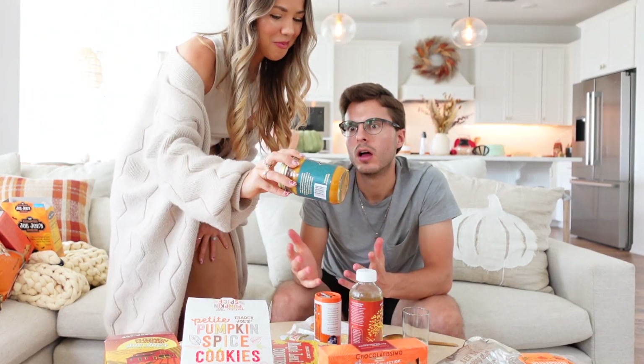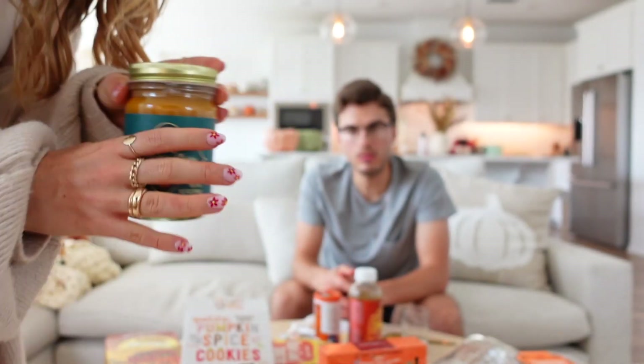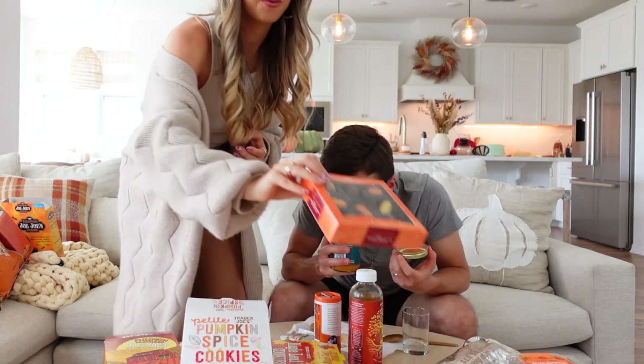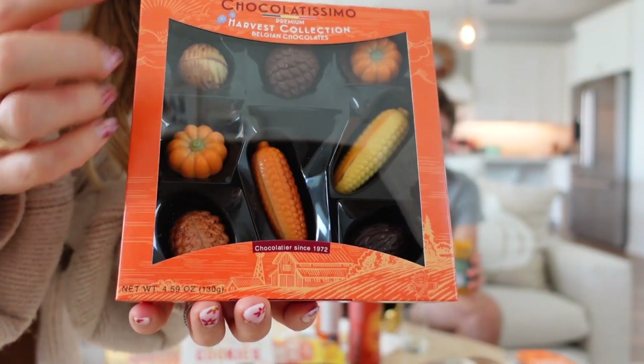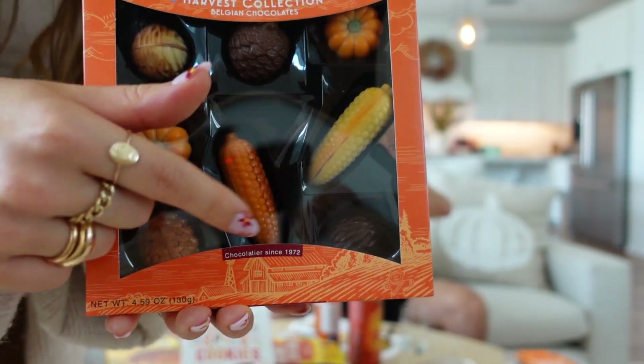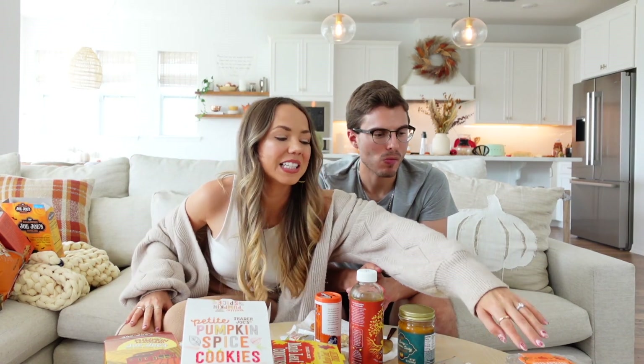We also have the spicy pumpkin curry — we had this last year and it's delicious. It has great curry flavors with a nice kick of spice. One of us already knows they love it and rates it a five. The other tries a spoonful with the cookies and also gives it a five — the curry is a definite win.